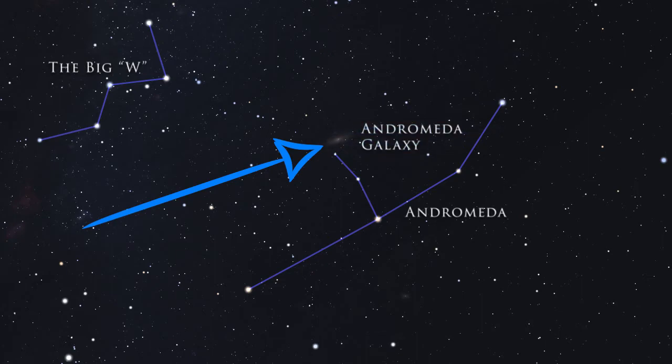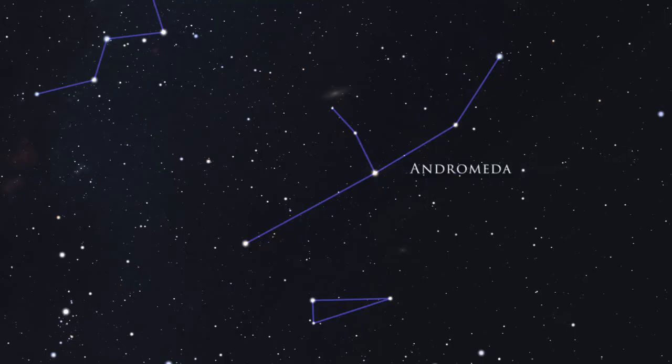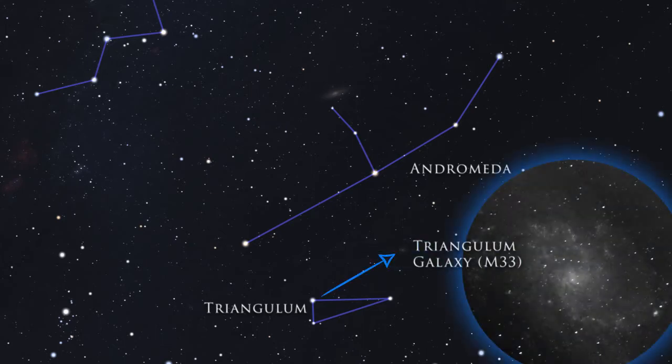Andromeda is home to the Andromeda Galaxy, a galaxy you can see without a telescope in dark skies. Below Andromeda is a small constellation called Triangulum, and if you're using a telescope or binoculars in dark skies, this can be used as a reference to finding M33, the Triangulum Galaxy.